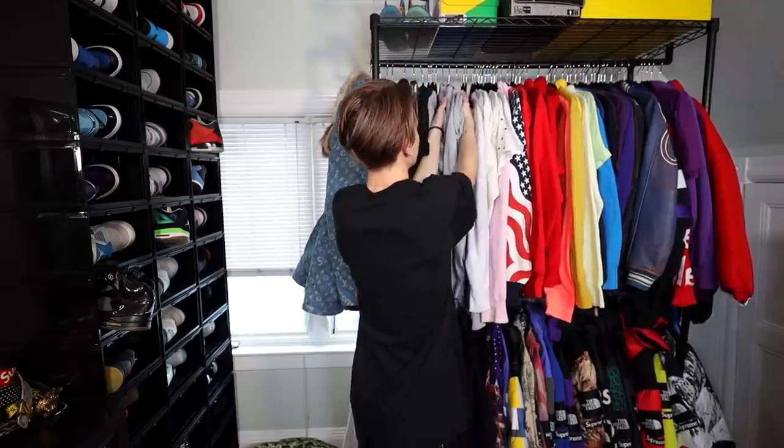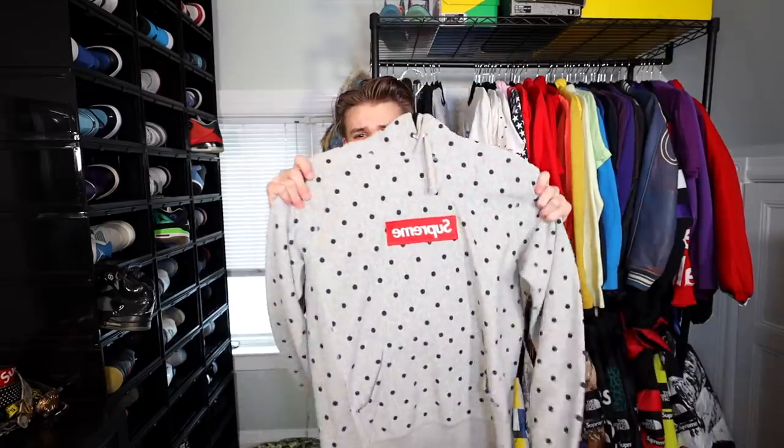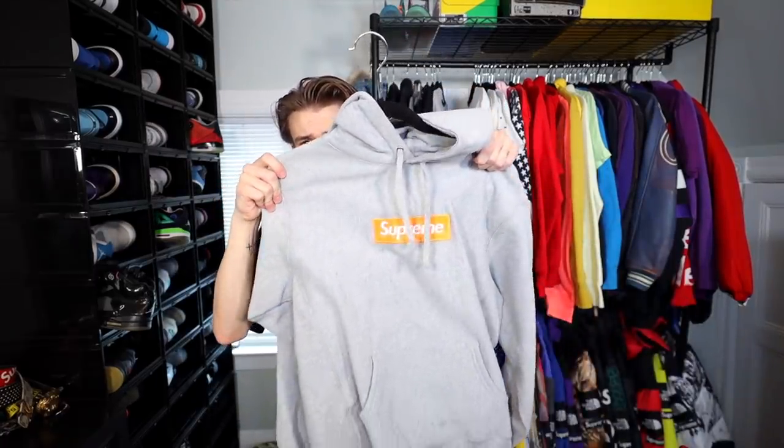Moving on to the gray section — I think I found the first box logo we're going to be selling from the collection. This right here is my polka dot CDG box logo, which I got in 2016. Unfortunately it's just a size small and I'm wearing a size large now, so we're gonna have to pass this off to the blazinary.com store. Next up we have a highlighter orange and gray Supreme box logo.